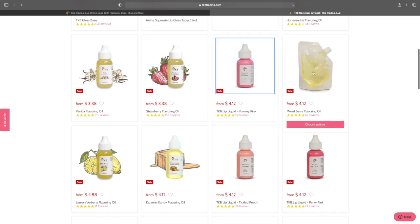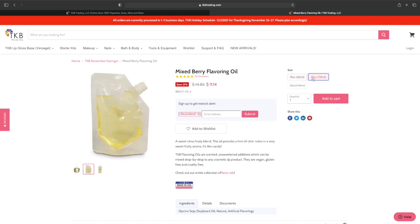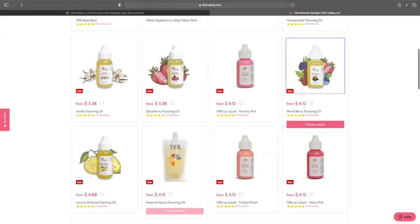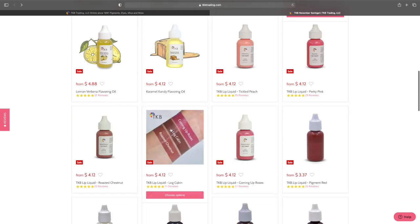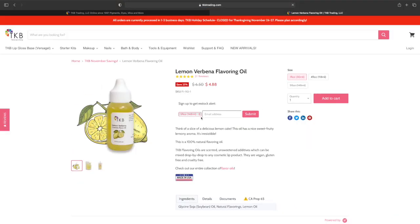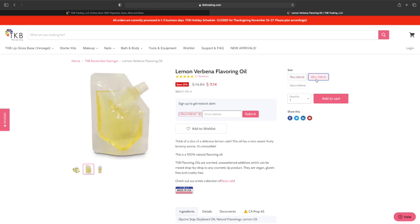The mixed berry flavor is my second favorite. One fluid ounce is $4.12, regular price $5.50. Four fluid ounces is $11.14, regular price $14.85 — which is kind of high. So all the lip liquids are the same price. The lemon flavor — one fluid ounce is $4.88 and four fluid ounces is $11.14.